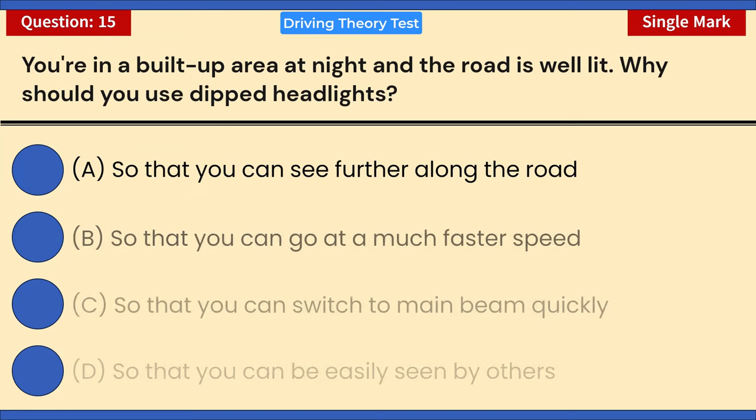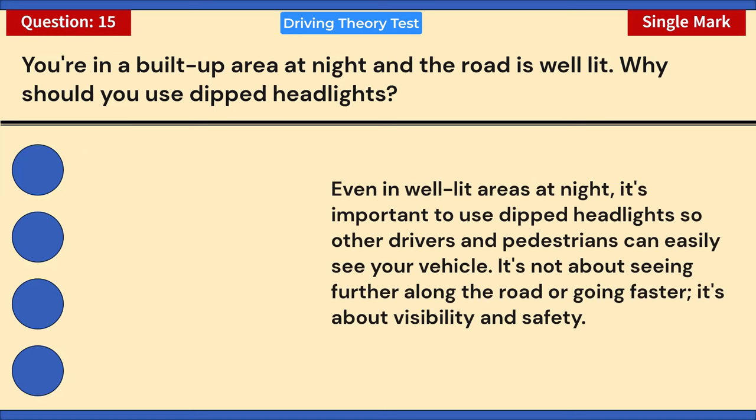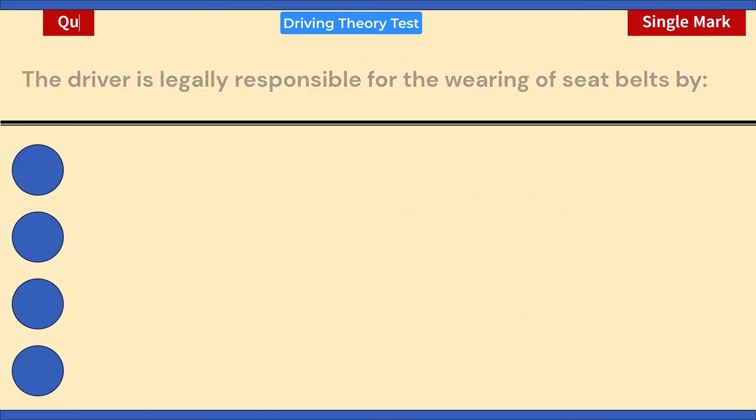You're in a built-up area at night and the road is well lit. Why should you use dipped headlights? A) So that you can see further along the road. B) So that you can go at a much faster speed. C) So that you can switch to main beam quickly. D) So that you can be easily seen by others. Correct answer: D — so that you can be easily seen by others. Even in well-lit areas at night, it's important to use dipped headlights for visibility and safety.